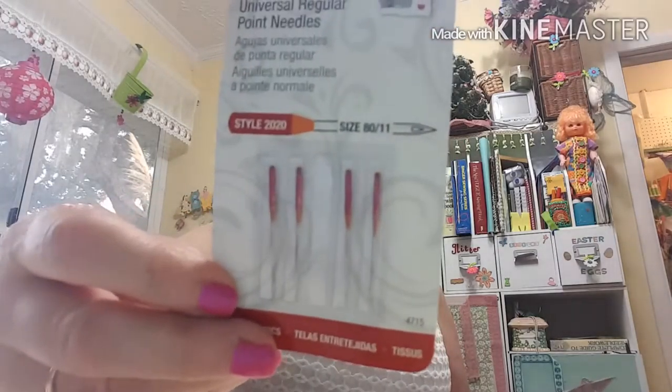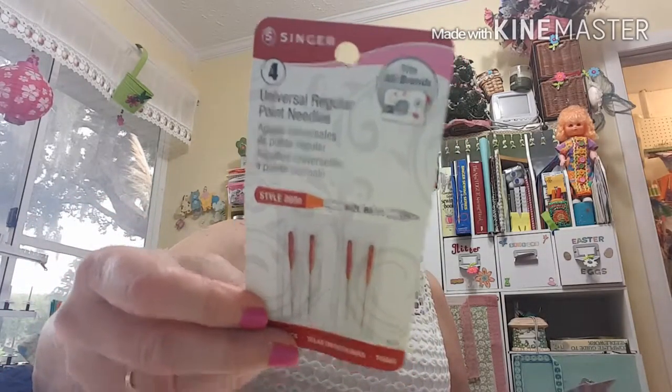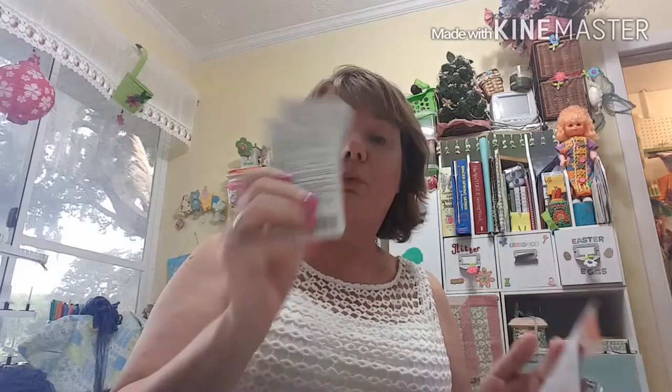Then I got some sewing machine needles. They were $2.18 each and I got a size 11 — these are by Singer. I got three of those. I always make sure I have size 11 on hand because that's what I use the most, since I sew a lot of cotton or cotton-polyester.